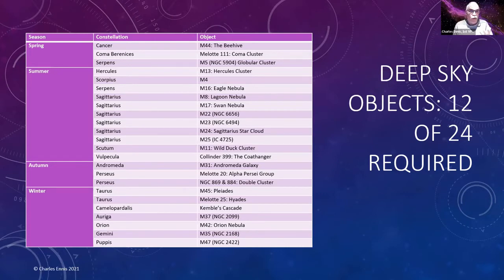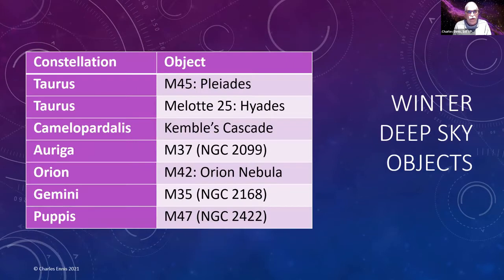Here are all the deep sky objects in the Explore the Universe program; we'll focus on the winter ones. We've got Messier 45, the Pleiades cluster in Taurus, and the Hyades. In Camelopardalis there's Kemble's Cascade, which is a really good one. We've also got Messier 37 in Auriga, M42 the Orion Nebula, M35 in Gemini, and in Puppis we've got Messier 47.